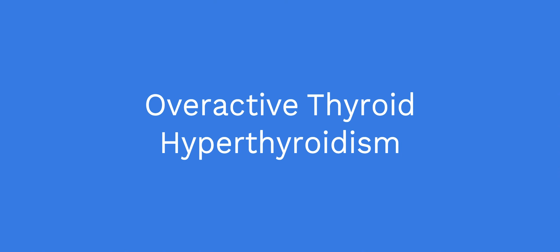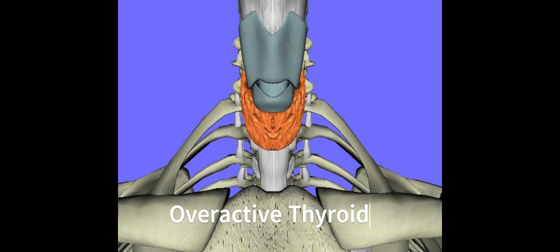Overactive thyroid, or hyperthyroidism. There are several reasons that can cause an overactive thyroid, also known as hyperthyroidism. Some of the common causes include Graves' disease, toxic nodular goiter, and thyroiditis.